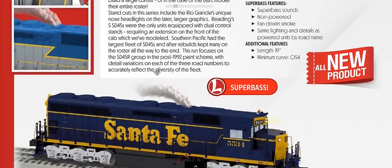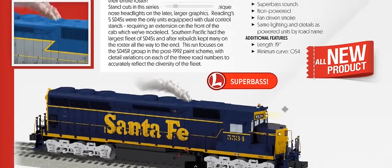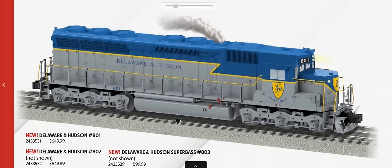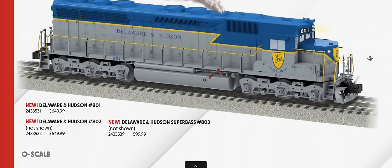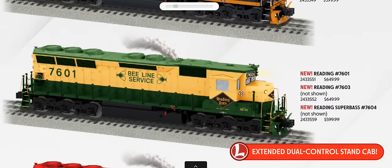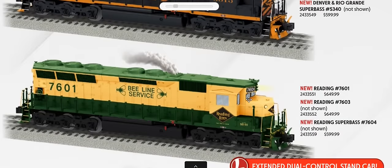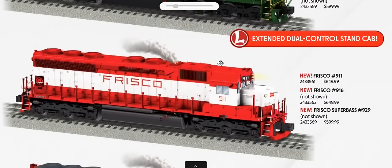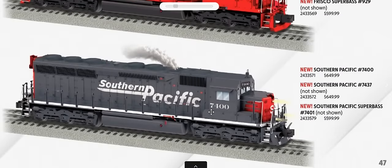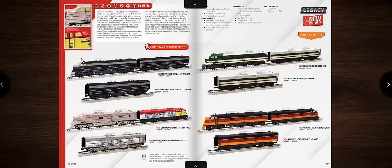SD45s are offered with road-name-specific details. Santa Fe is available with a Super Bass version. Delaware & Hudson — always a sharp scheme. Rio Grande, Reading, Frisco, and Southern Pacific are also included. Notice road-specific details like the drip line versus not on the Rio Grande, the extra bump for double control stands, and Southern Pacific's low headlight package and bell location up top.